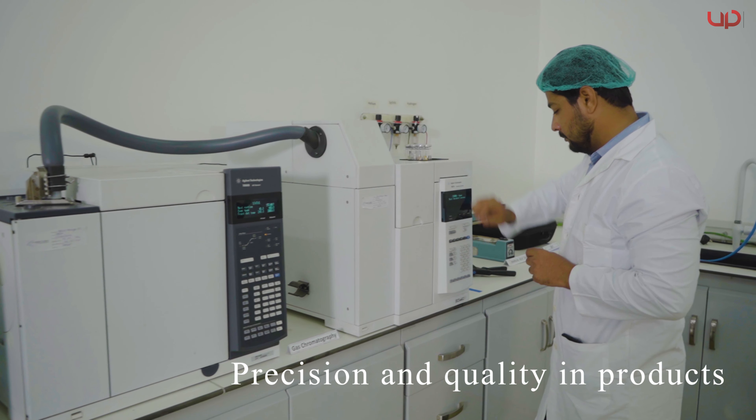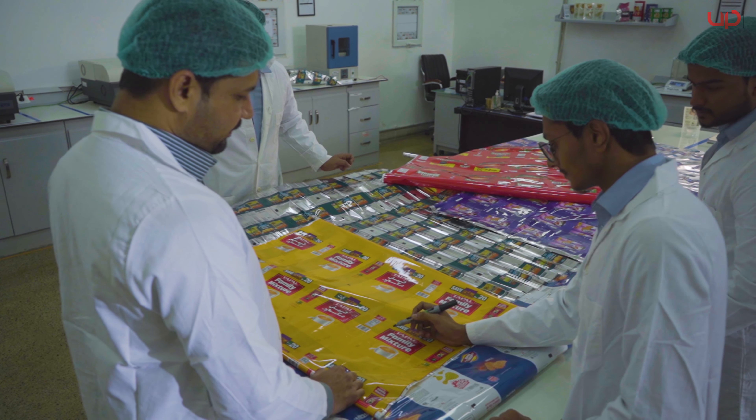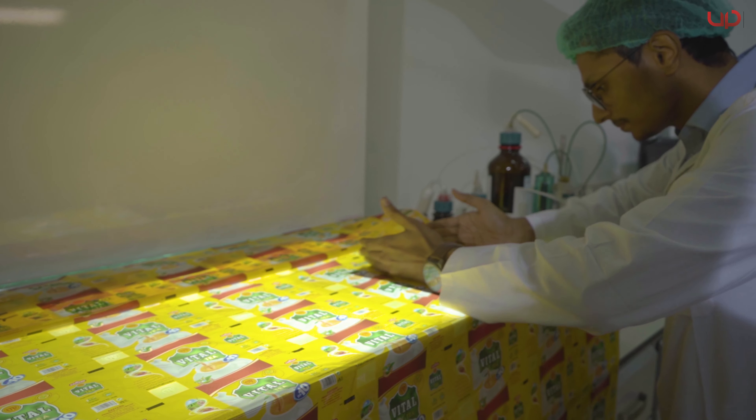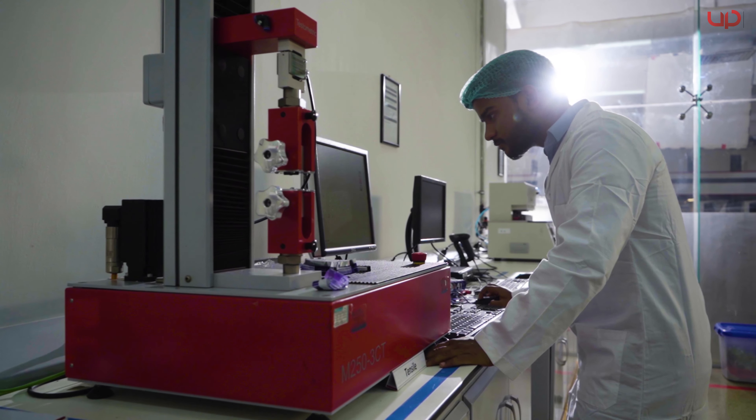Universal's lab has all the essential testing equipment needed. All material goes through stringent quality checks to ensure that the supplied material conforms to the highest quality standards and parameters.